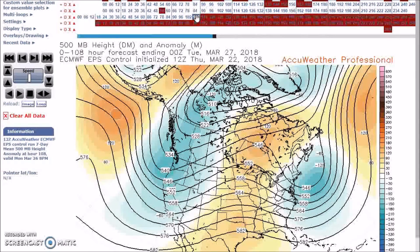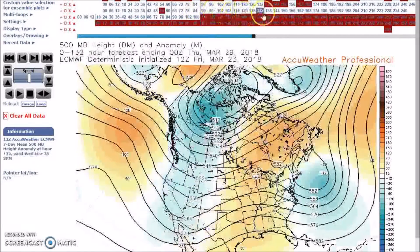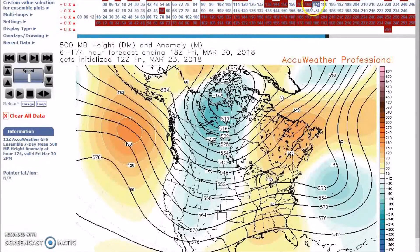Gulf moisture will flow on the western side of the eastern ridge, and this will result in heavy rainfall across the central and southern plains. Rainfall could be excessive from the southern plains into the Tennessee Valley, March 29th through April 2nd.